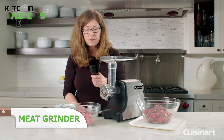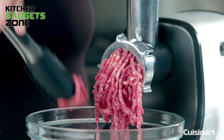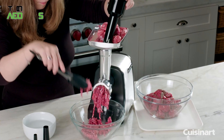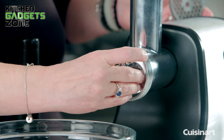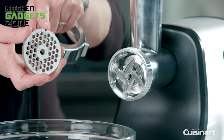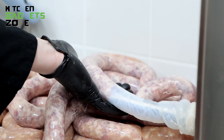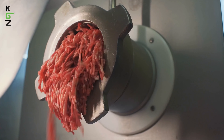Grinding meat at home helps you save money and gives you control over what goes into your meals. The Cuisinart meat grinder is perfect for anyone wanting to grind their own meat at home — it can handle beef, chicken, turkey, and venison with ease. Thanks to its powerful 300-watt motor, it grinds up to three pounds of meat per minute, saving you time. This grinder comes with two metal cutting plates for medium and coarse thickness, plus sausage attachments for making breakfast links or regular sausages.